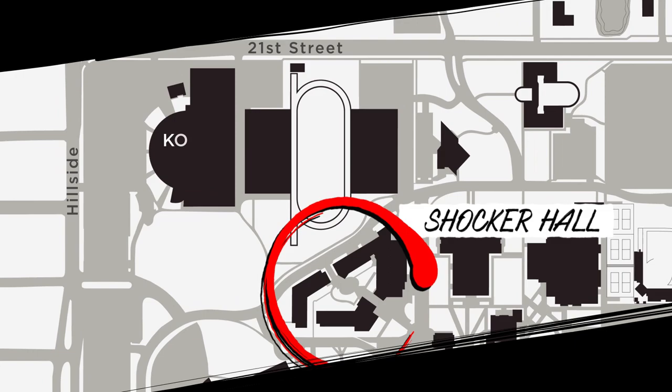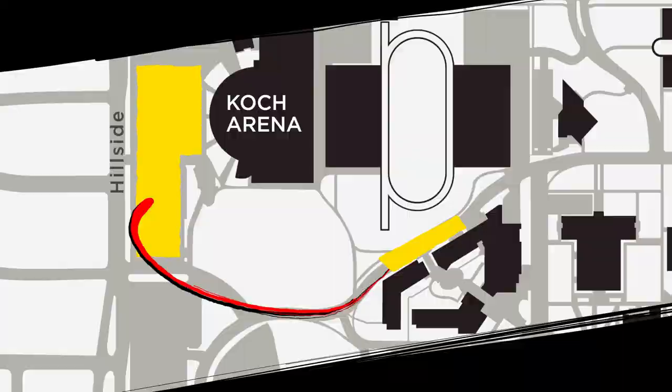At Shocker Hall, the move-in process is slightly different. Residents and their guests will first drive to the Cocorino lot, which will serve as the staging area for Shocker Hall. From there, university police officers will direct cars up to the unloading zone on the north side of Shocker Hall.